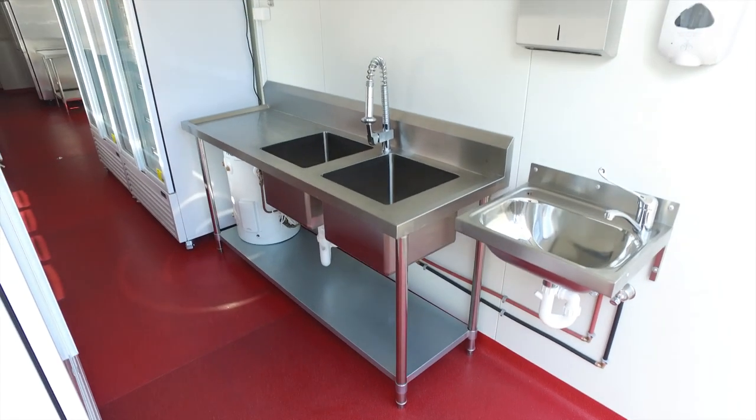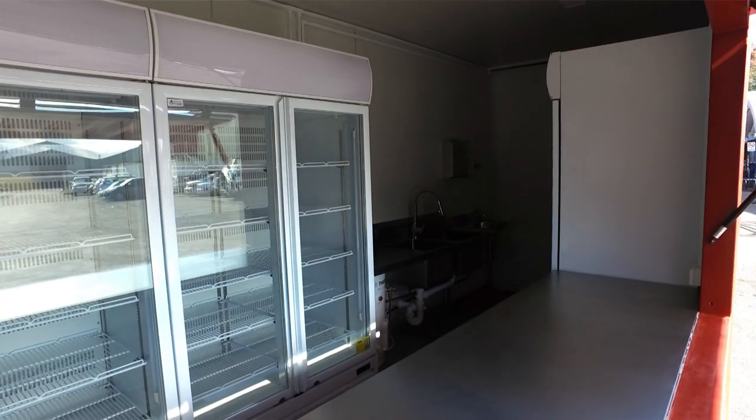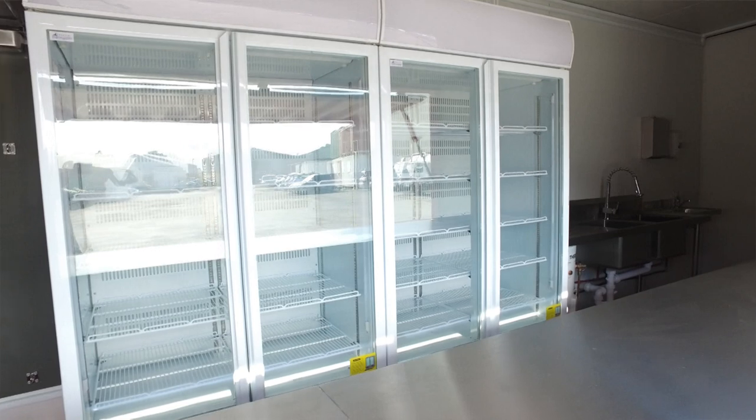First of all we've got a hand-wash basin and a commercial double sink for food prep, followed by heaps of refrigeration for storage and point of sale.